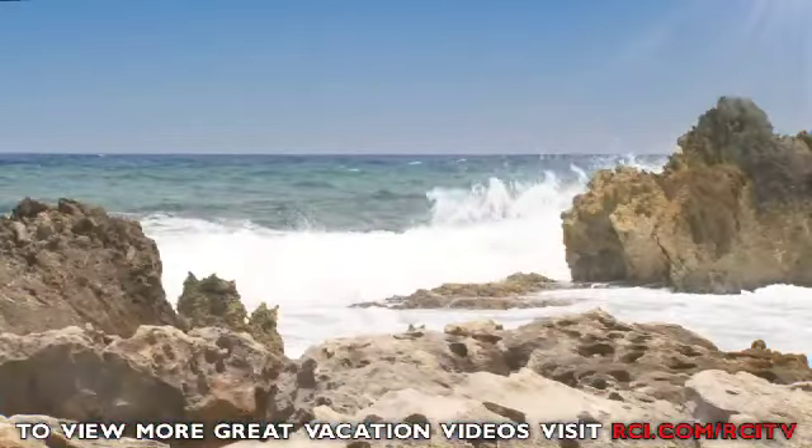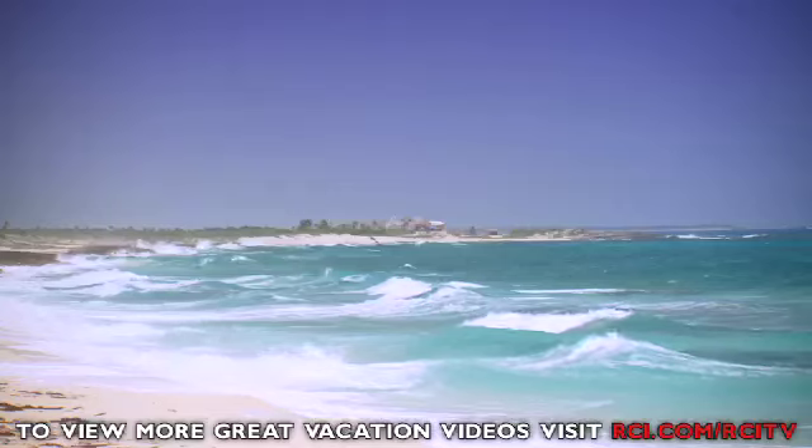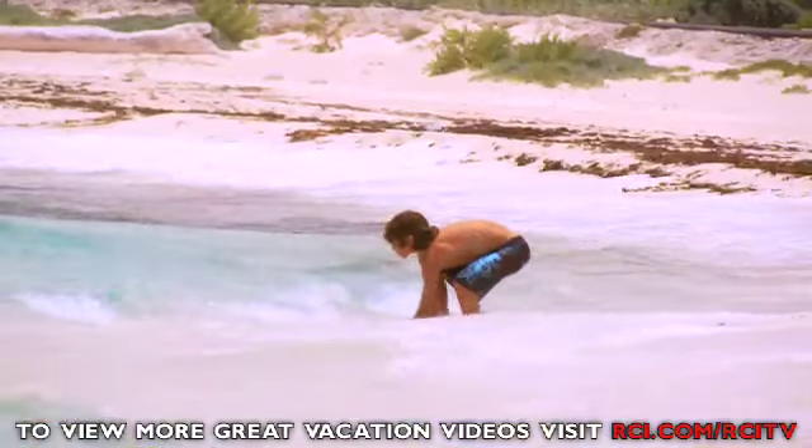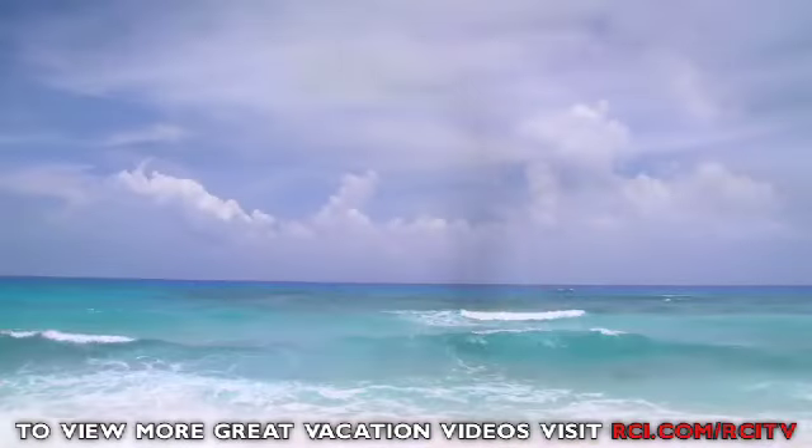When you're ready, explore outside the resort. Nearby, you'll find magical beaches like Playa Cozumel and Chen Rio — the stuff of dreams.